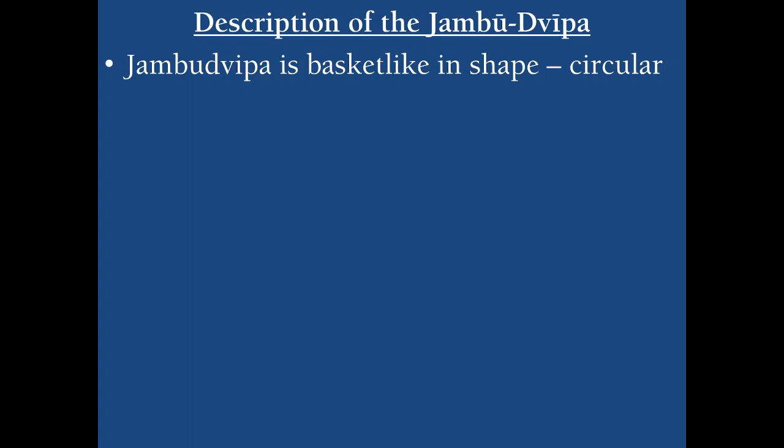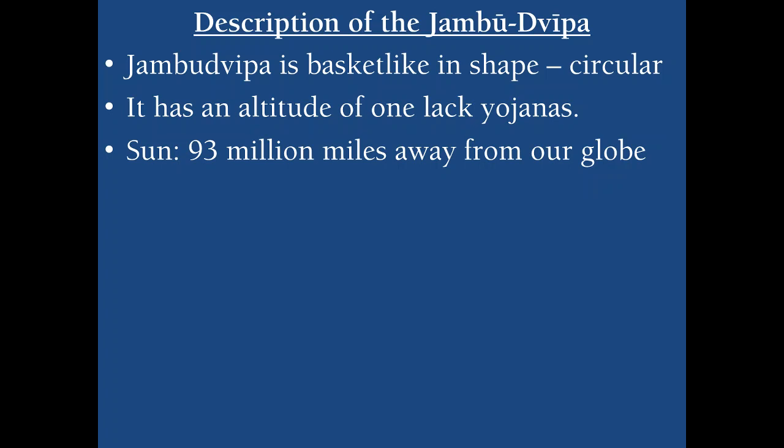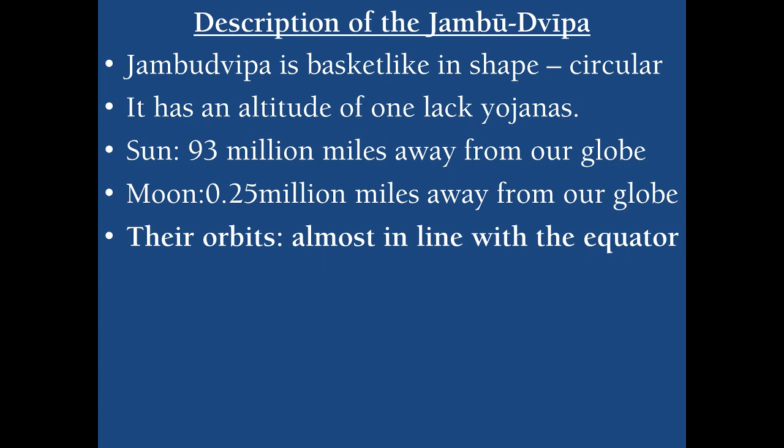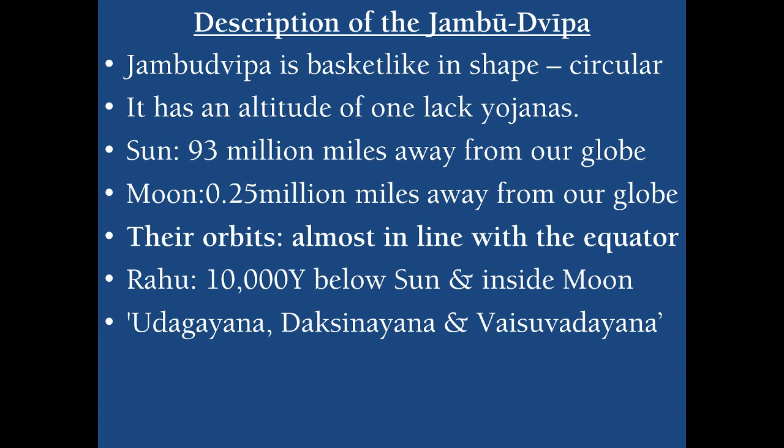Jambu Deepa, which is basket-like and circular in shape, has an altitude of one lakh Yojanas — that is the height of Mount Meru within Jambu Deepa. The sun is situated in an orbit located 93 million miles away from our globe, that is the Bharatakanda situated in Bharata Varsha. The moon is situated within its own orbit around 0.25 million miles away from our globe. Their orbits are almost in line with the equator of the earth globe. Rahu is situated 10,000 Yojanas below the orbit of the sun, and his orbit is situated within the orbit of the moon, very close to the earth globe.